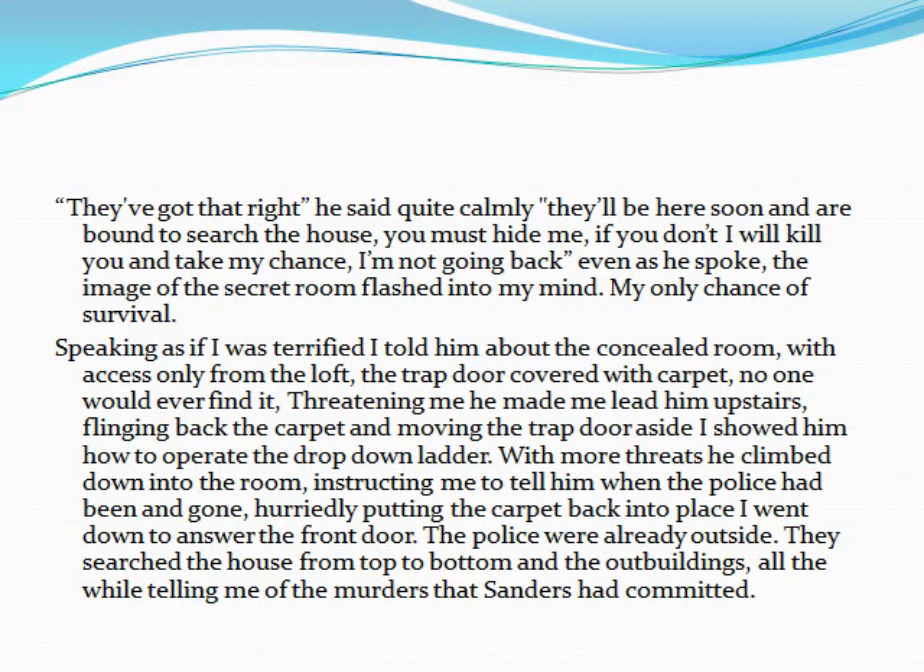Even as he spoke, the image of the secret room flashed into my mind. My only chance of survival. Speaking as if I was terrified, I told him about the concealed room, with access only from the loft. The trapdoor covered with carpet. No one would ever find it. Threatening me, he made me lead him upstairs. Flinging back the carpet and moving the trapdoor aside, I showed him how to operate the drop-down ladder. With more threats, he climbed down into the room, instructing me to tell him when the police had been and gone. Hurriedly putting the carpet back into place, I went down to answer the front door.